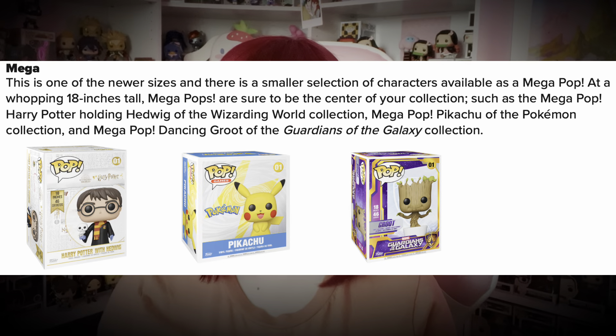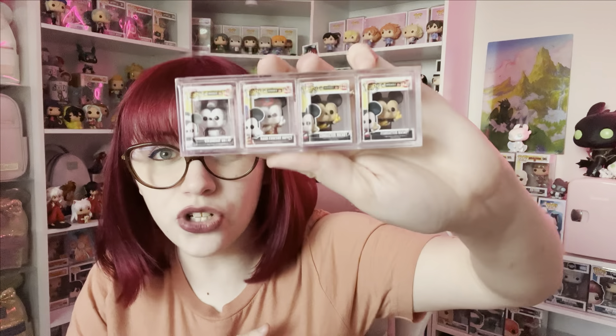We have Mega Pops — one of the newer sizes — at a whopping 18 inches tall. There is a smaller selection of characters available as Mega Pops. I have the Pikachu one and did a whole unboxing video for it. My Pikachu doesn't stand up well at all. I also have an Iron Man, though we lost him in moving. They also have Bitty Pops — I don't know if it's technically a different brand, but they're about an inch tall, maybe less — like half the size of my thumb, and I have small thumbs.